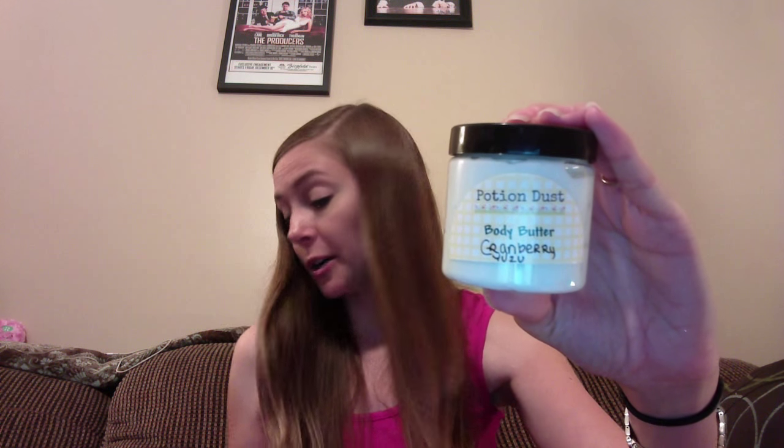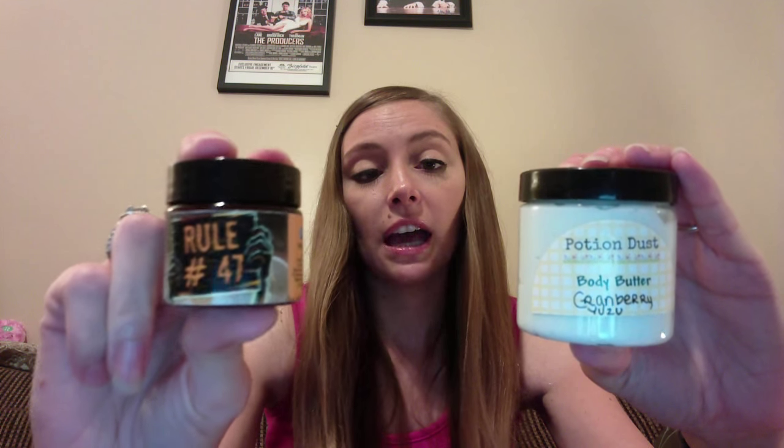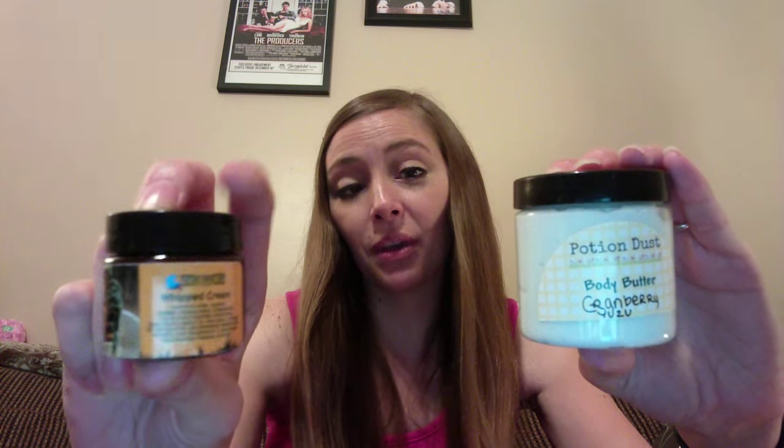I grabbed some here — I have body butter, and this is Potion Dust body butter. And then I grabbed the little sample I had of FCS Rule 47 that they sent me, and this is the whipped cream. Now in doing my research for this, there is no actual guideline that states you have to call it a body butter or a whipped cream or a lotion. It's all based on texture and consistency, but the individual maker can call it whatever they want.